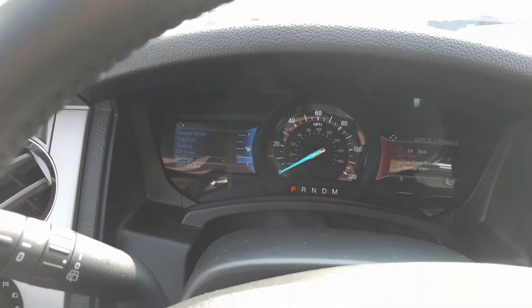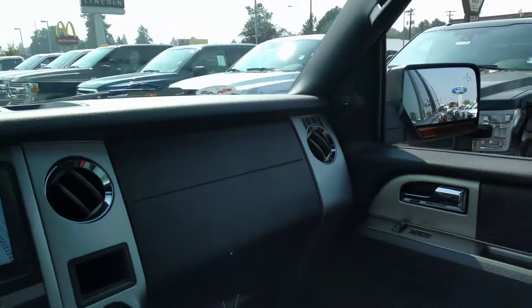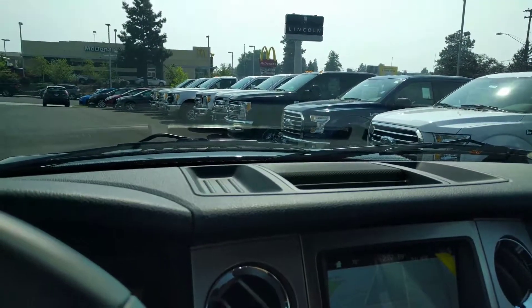Then you've got your instruments right here. It's also got the moonroof right there. Third row. Just a great all-around vehicle. Thanks for watching. Bye.